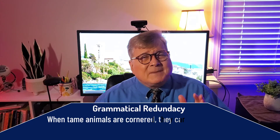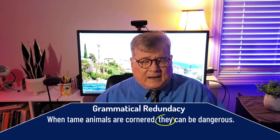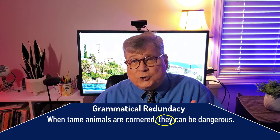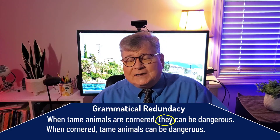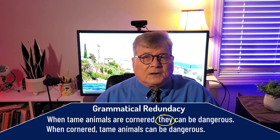Finally, this category of redundancy is important especially in the revision process because it involves our sentence's grammar. For instance, in the sentence 'When tame animals are cornered, they can be dangerous,' the pronoun 'they' extends the sentence unnecessarily and dilutes its impact. Instead you could write: 'When cornered, tame animals can be dangerous.' That's much stronger because it is not diluted by that unneeded pronoun.